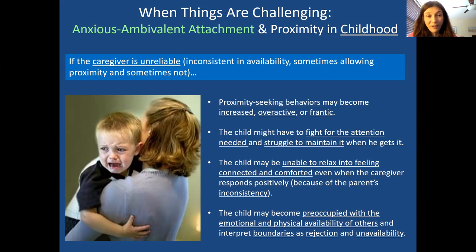There's more focus on keeping a relationship than on exploration and being your own person — you're more preoccupied with the other person. In adulthood this is called preoccupied attachment. The child may have to fight for the attention needed and struggle to maintain it. They may be unable to relax into the feeling of being connected and comforted, even when the caregiver responds positively, because you don't know when it's going to disappear.